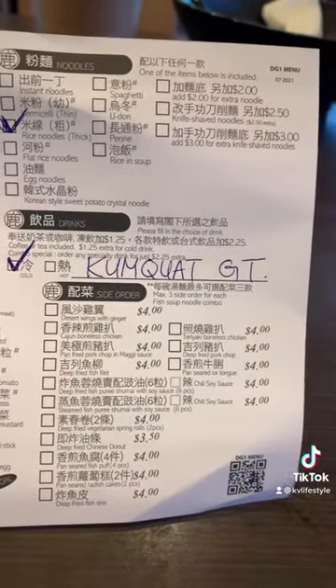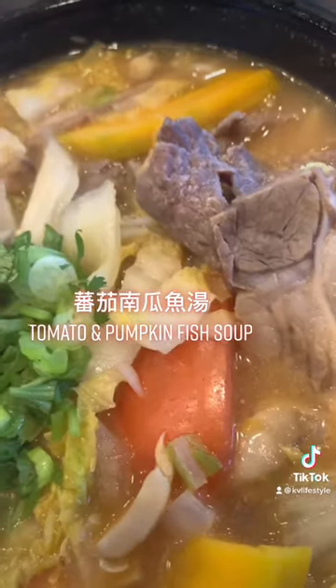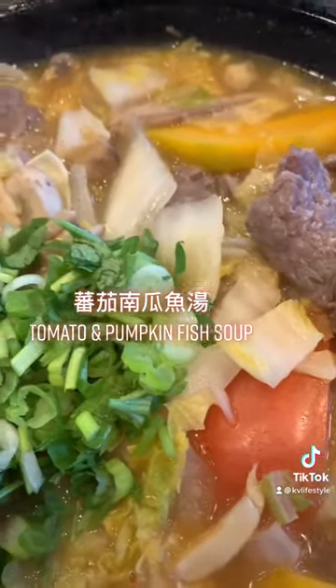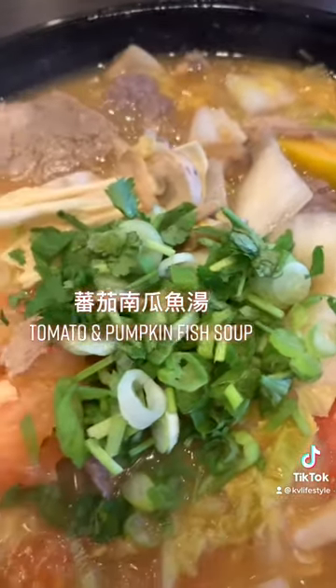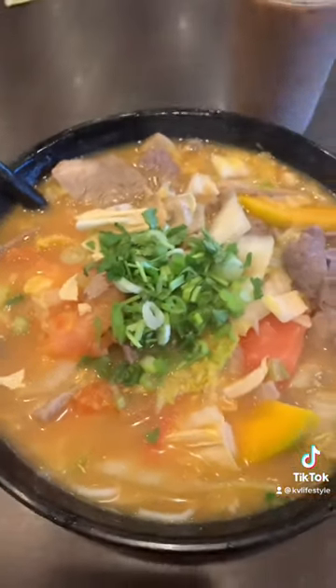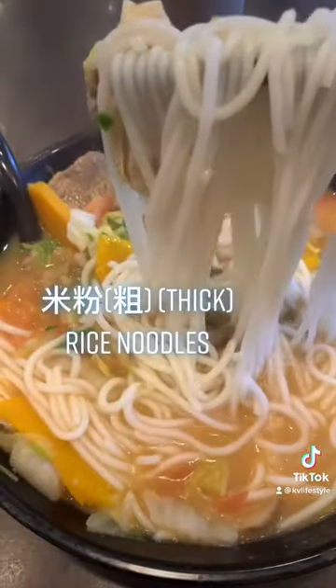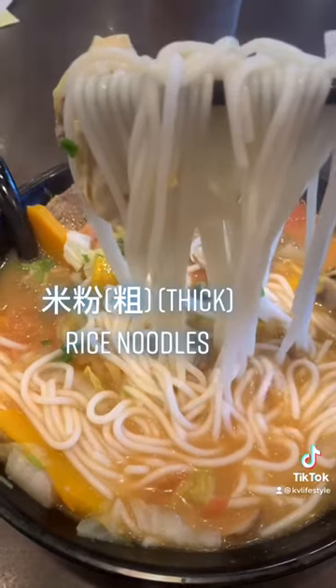I've tried pretty much all their soup bases, but I'm in love with their tomato and pumpkin fish soup. This is excellent — so good. For this particular soup base, I always order their rice noodle thick. In Chinese, it's called bai sin. It's like a spaghetti. This soup base is excellent, very good.